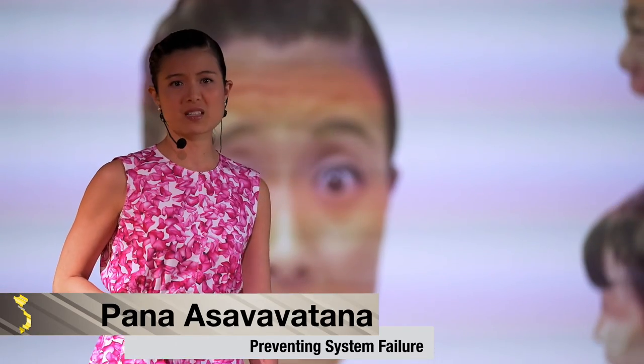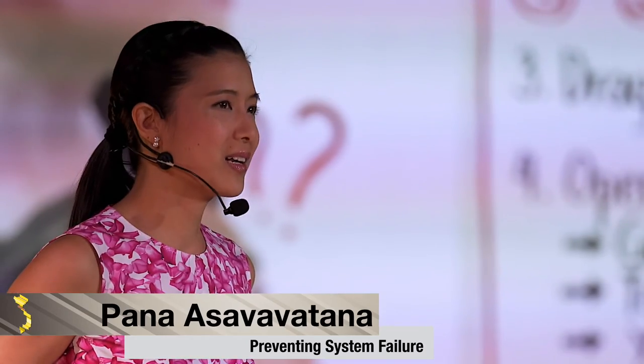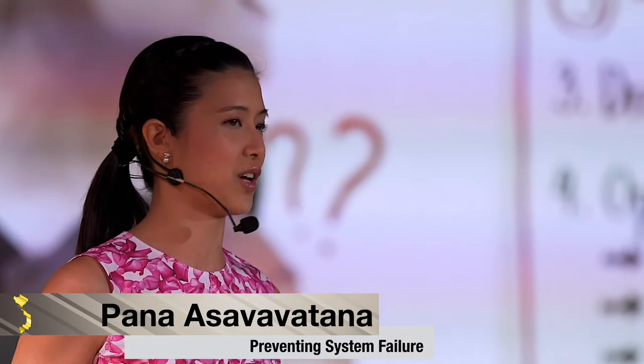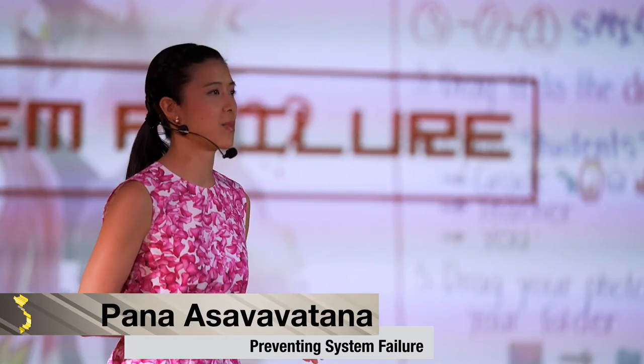So I thought to myself, all right, they're young, give them time. They can't read my anchor charts yet. But time went on, and no matter how I tried to reconfigure my formula for teaching, the program kept crashing. System failure.